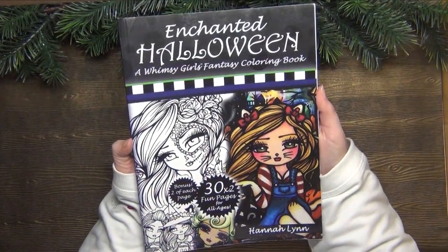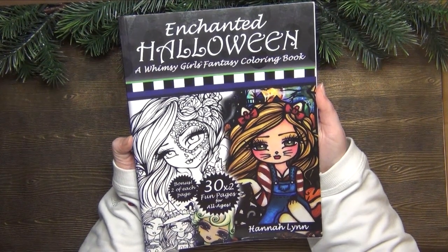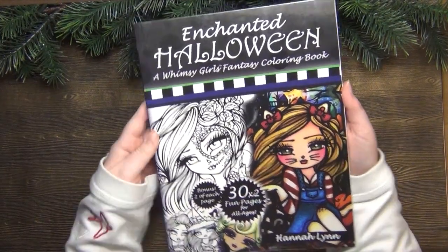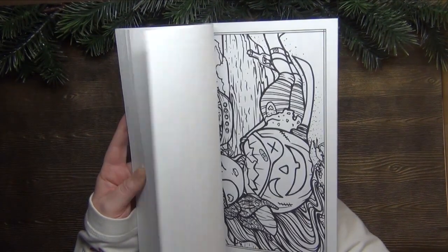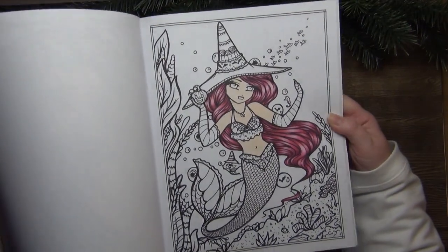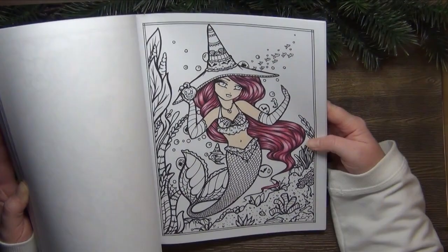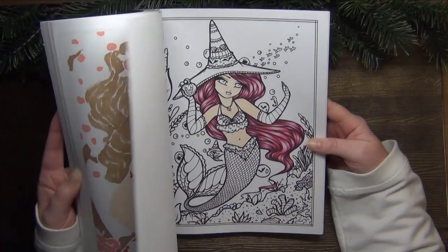I've used Strathmore toned gray paper to color this on, which takes a lot of layers, but it was fun. Then of course I worked in Enchanted Halloween by Hannah Lynn — as you all know I love working in Hannah Lynn books at the moment. This one is a work in progress; I just did a hair color combination and mapped out the colors for this page but wasn't able to finish it.